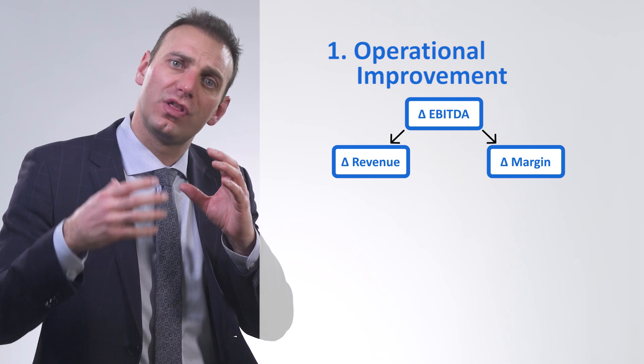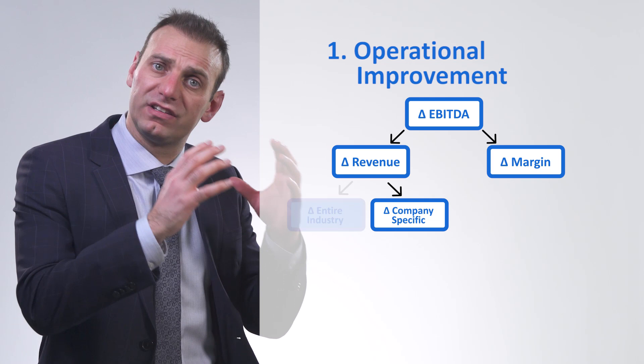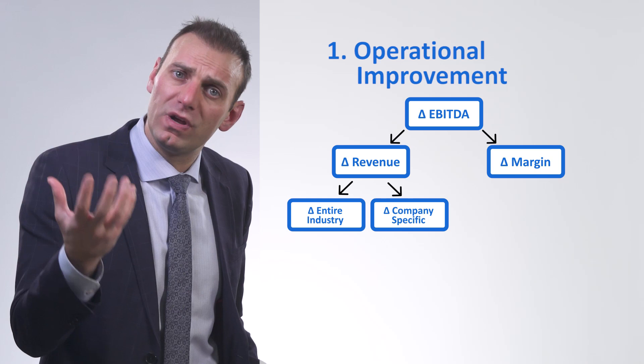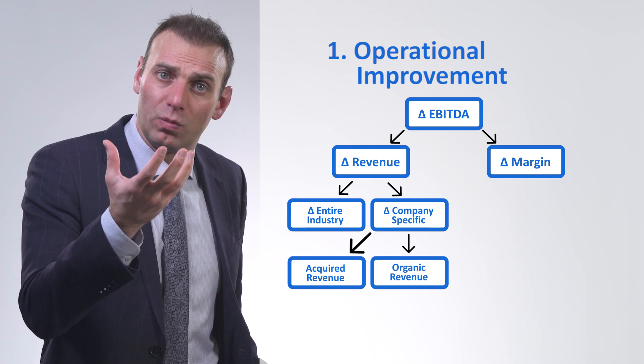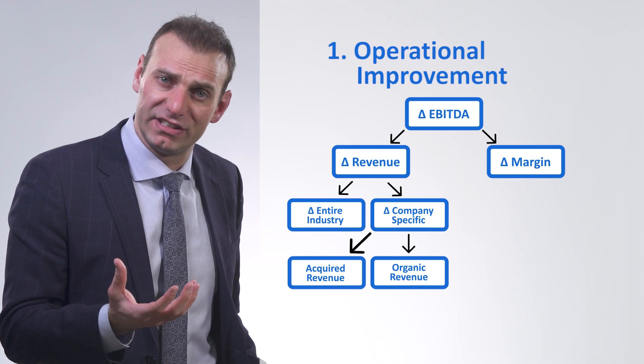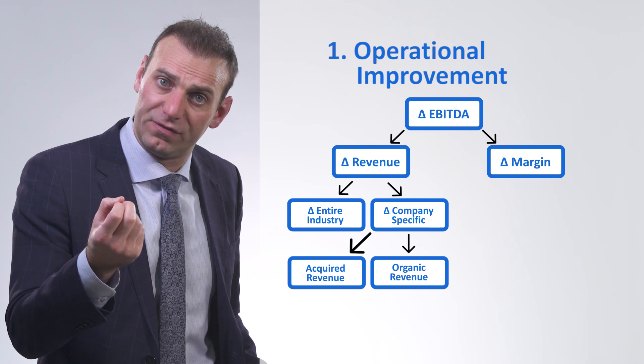After looking at change in revenue, we want to figure out the cause of that change. We want to figure out if it was company specific — did Dollarama change their tiered pricing strategy by themselves — or if it was the entire industry. Did all dollar stores change their pricing strategy? Next, if we realize it's company specific, we want to figure out whether that change was organically done or was it acquired. In the case of Dollarama, they didn't buy another store with a tiered pricing strategy — Dollarama made that change itself, so it was organic.